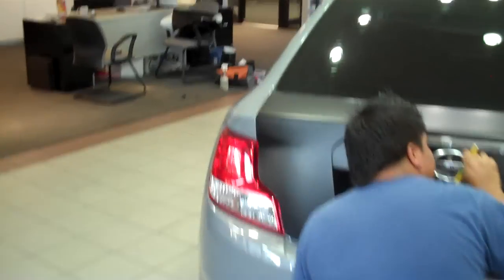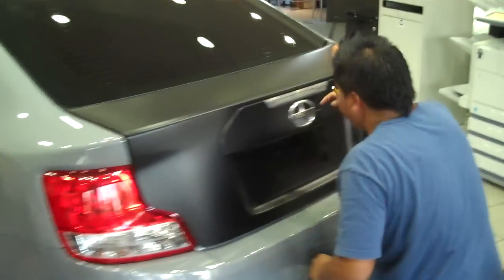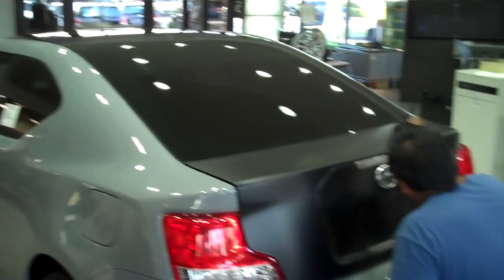This is the trunk area we wrapped. That is a sweet, sweet new car. Alright.